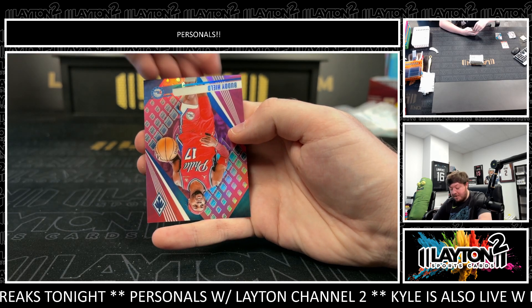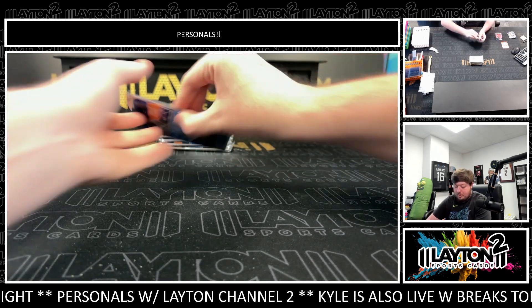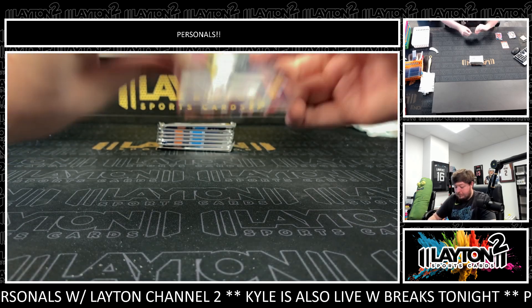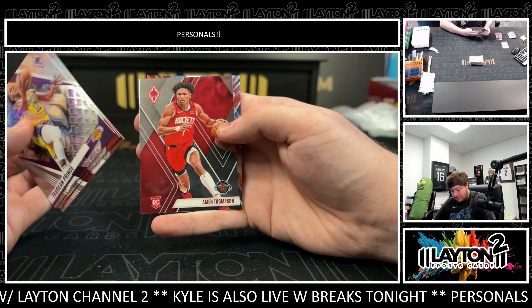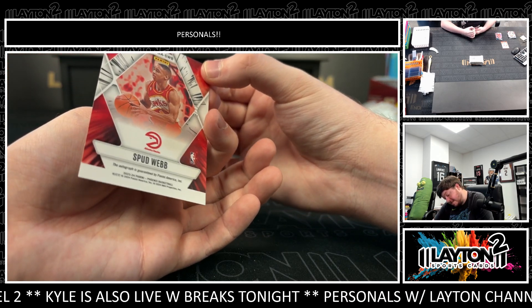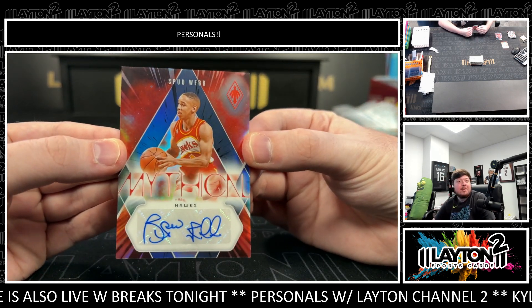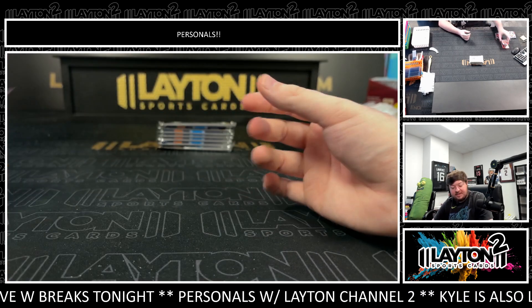Paolo. There's a Buddy Heald numbered to 175. And Thompson — there's a Spud Webb auto numbered to 76. Mythical Spud Webb, number to 76.